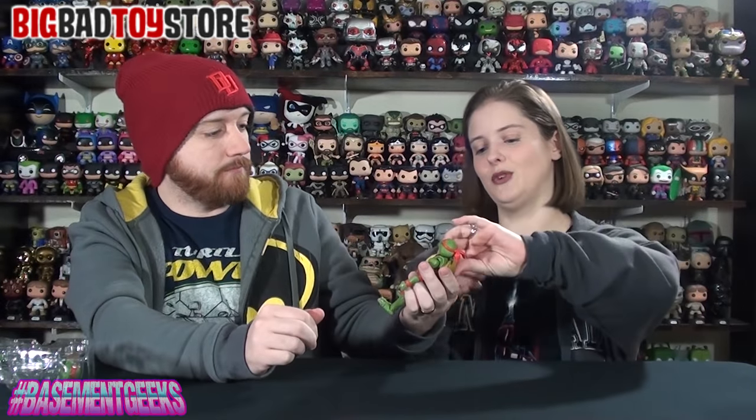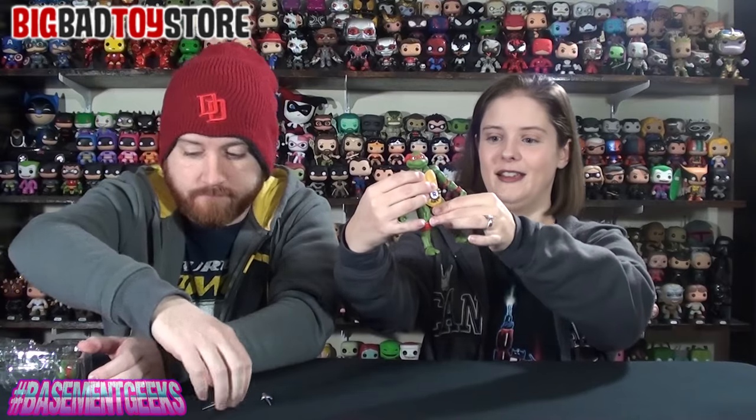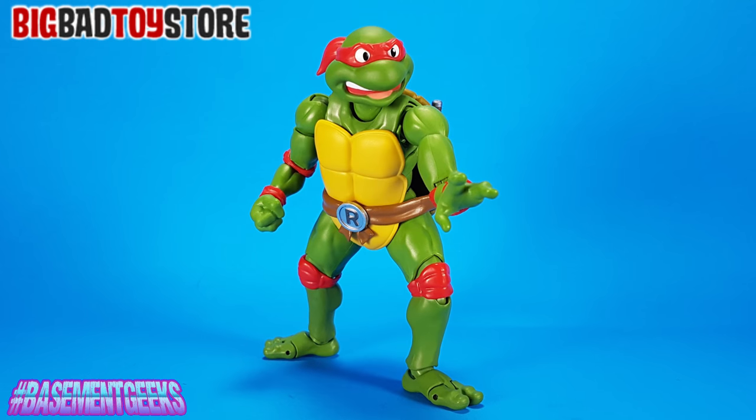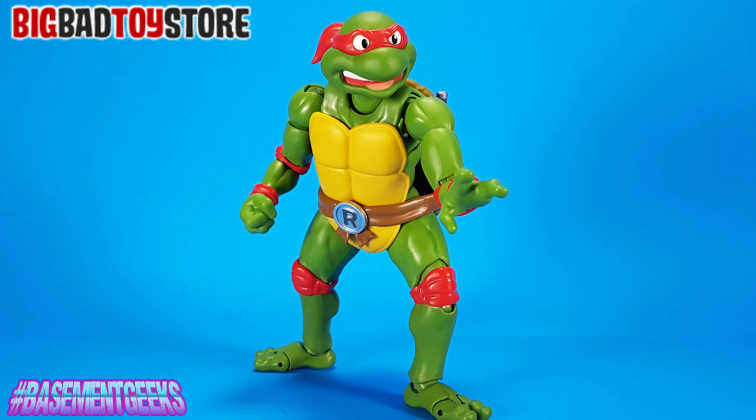So many articulation points — everything moves: the shoulders, the elbows, the wrists, the knees, hip joints, toes, neck, hips. You can put these guys in so many different poses because basically everything moves. They come with all the little props, different hands so that they can hold the different props that come with them. Some of them come with different faces — just so many awesome parts. They do an amazing job. Yeah, amazing figures.